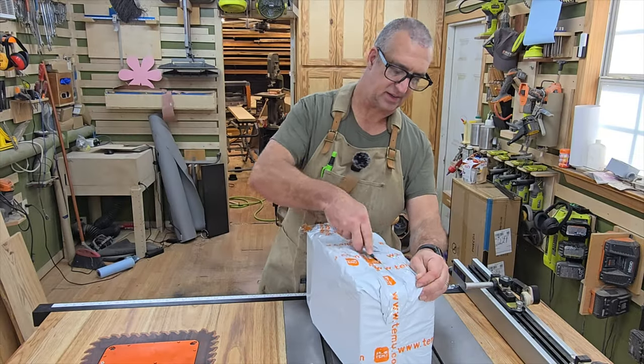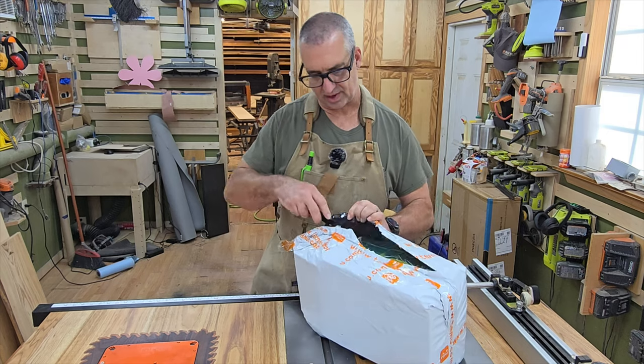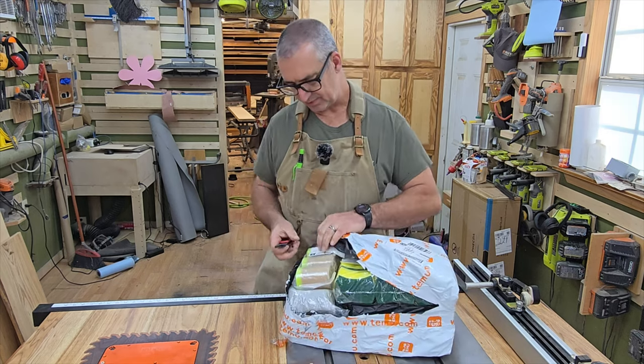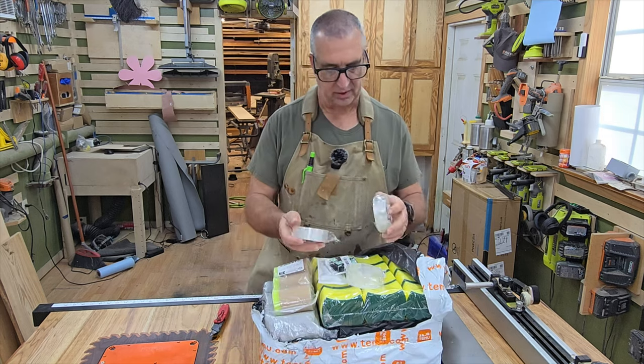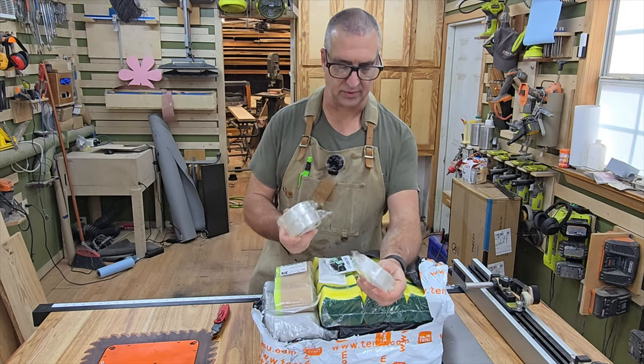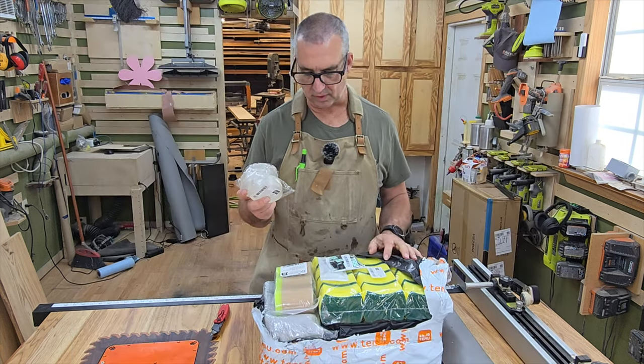This package just came in today. I hadn't ordered from Temu in a while but sometimes you just need supplies. One of the main reasons I ordered was for this alien tape — it runs me $10 on Amazon and I think I paid about $1.30 a roll for it here.